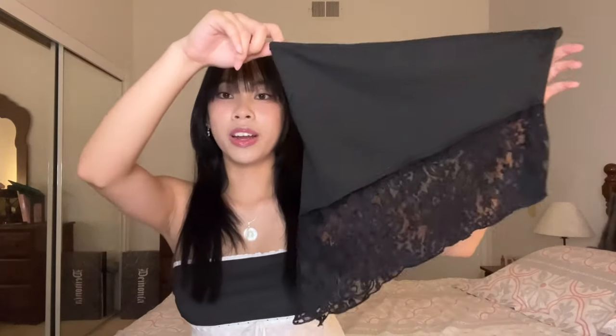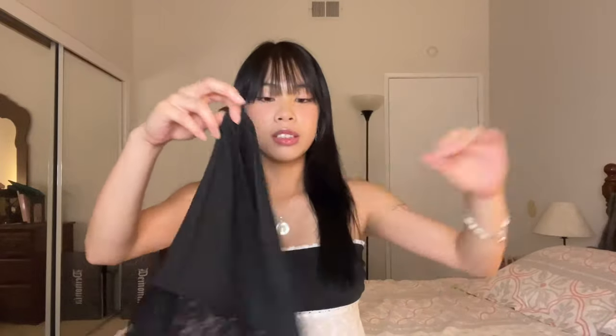First I got this top right here. This is a tube top, but it's an asymmetrical tube top. I mostly got tube tops — first of all, they were really cute; second of all, it's hot where I live right now, so I'm really thinking about summer.